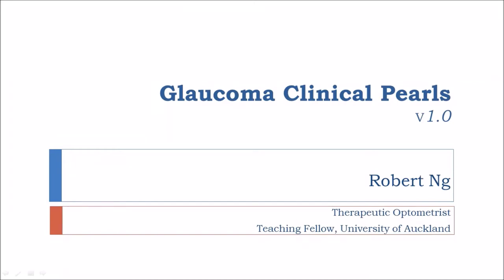Hi there. In this video I'll go through a few clinical pearls I've learned during my time in the glaucoma clinic.